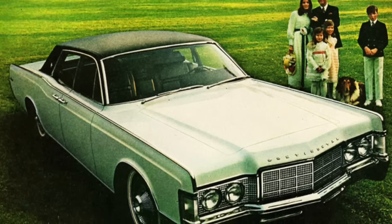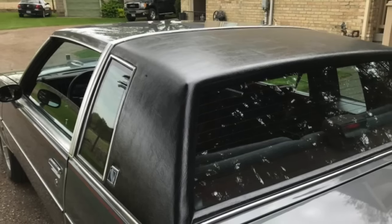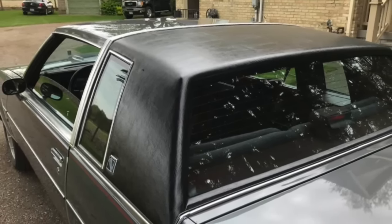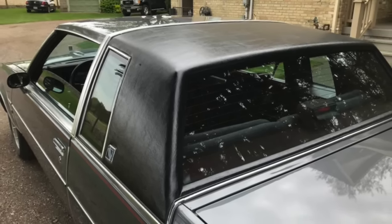Replacing the vinyl could be an expensive proposition, and not something that many people wanted to deal with. This style of roof fell out of style by the 1990s, although occasionally you still might find a Landau roof on a new Cadillac.